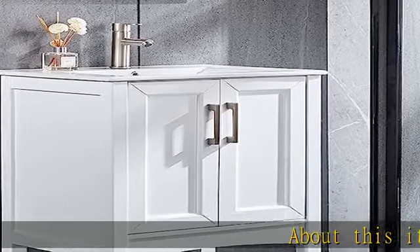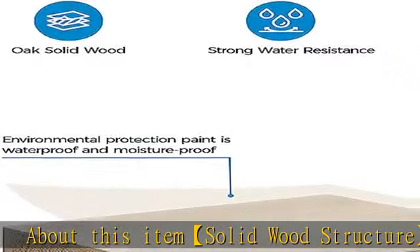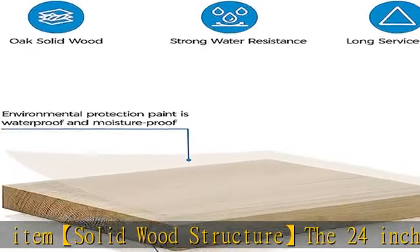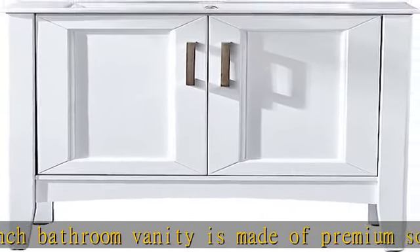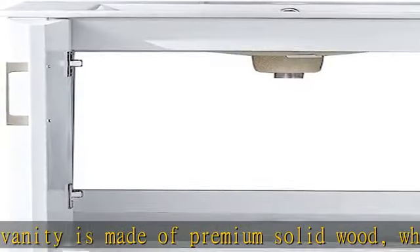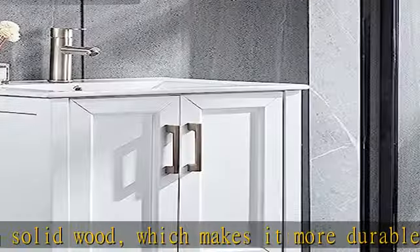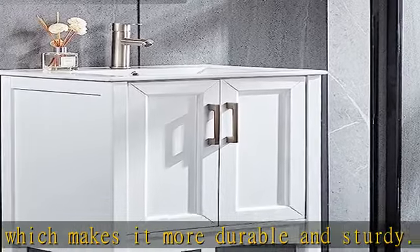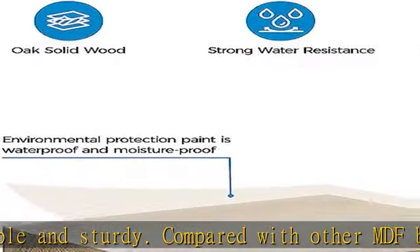About this item: the 24-inch bathroom vanity is made of premium solid wood, making it more durable and sturdy. Compared with other MDF board materials, the solid wood bathroom vanity is more environmentally friendly, solid, and can withstand greater pressure, resulting in a long service life. It can work well for a long time even in the wet environment of the bathroom.